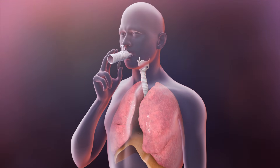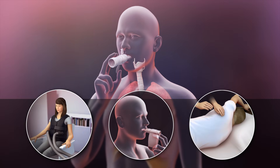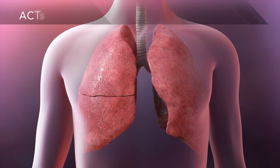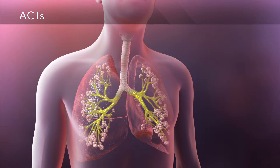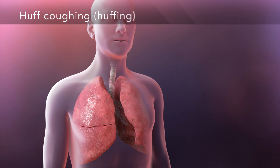ACT stands for airway clearance technique. You can perform one or more of these techniques as part of your daily care. ACTs are performed to loosen and move the thick, sticky mucus out of your airways so you can breathe better. All ACTs include huffing or coughing.